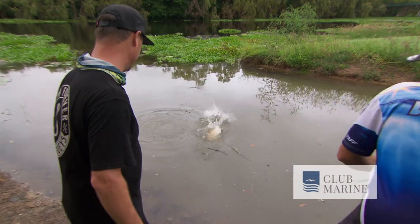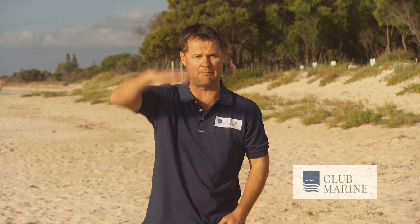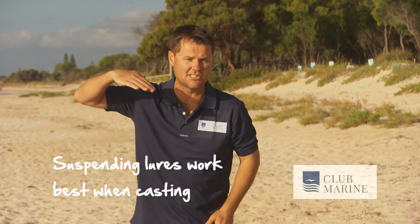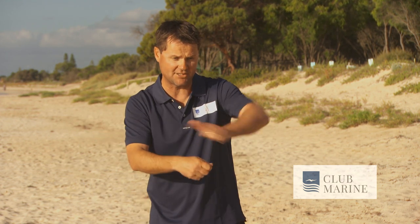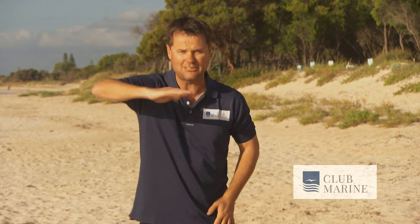Barramundi hard body lures come in floating, suspending, and sinking. You need to look at the lure — don't just pick one because it's a certain size or colour. If you cast a floating lure in and stop winding it'll come up to the top. A suspending lure, however — cast it, wind it down to the desired depth, stop winding and it'll sit there. That is a good thing: you bring it past the snag, stop, and it sits right in the fish's face. Give it a twitch, move the rod tip, and it'll literally sit there — bang, they cannot help themselves. I'm a massive fan of suspending lures.